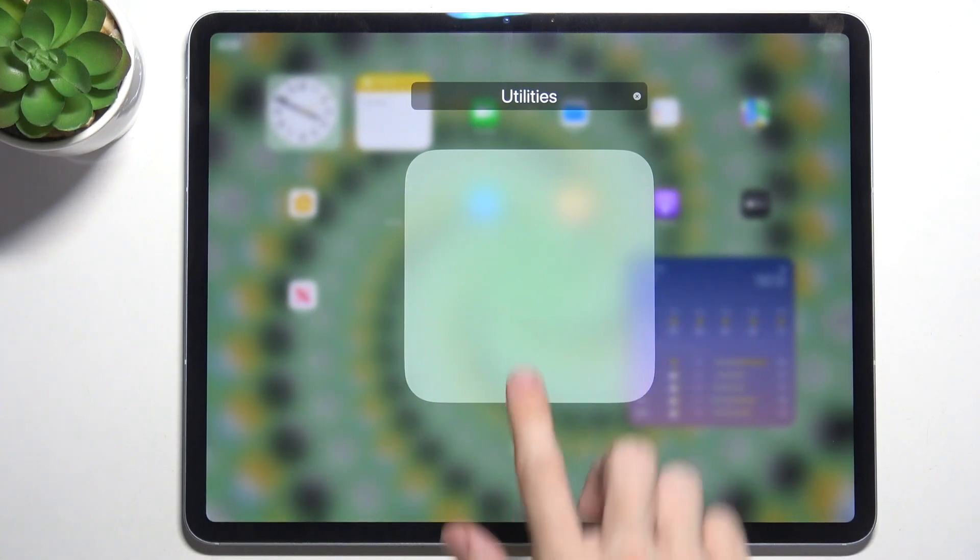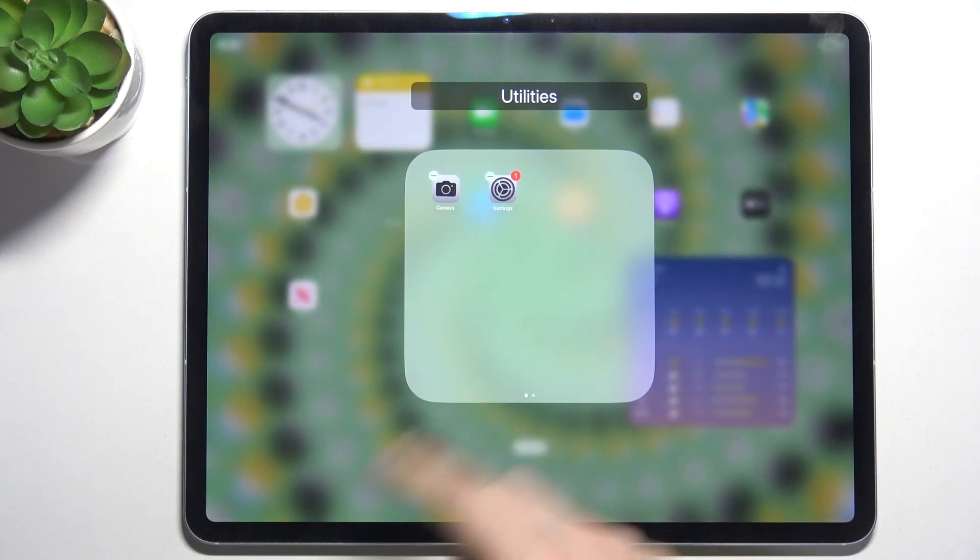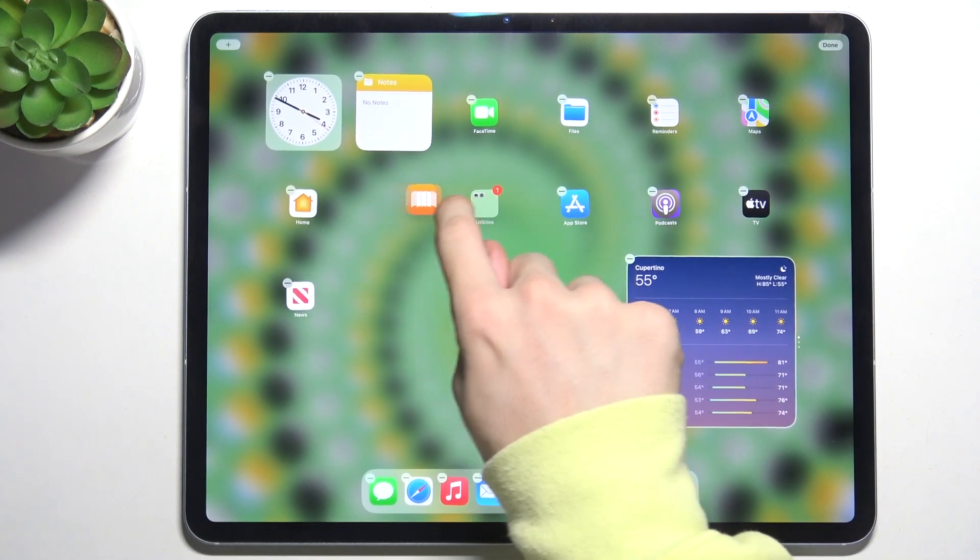You can see that in a folder you can have different pages — you can place apps on different pages like that.